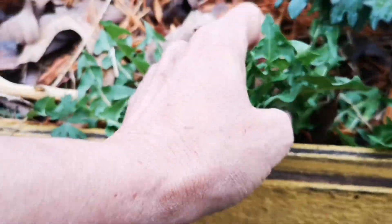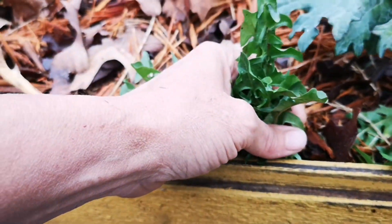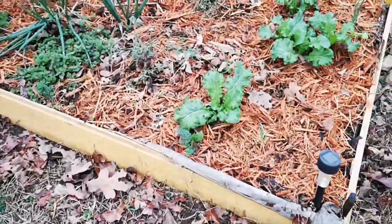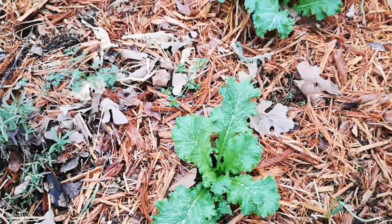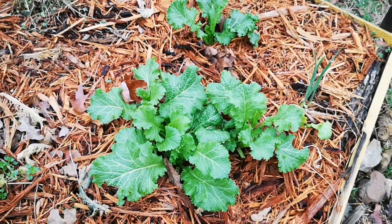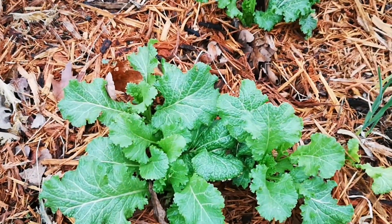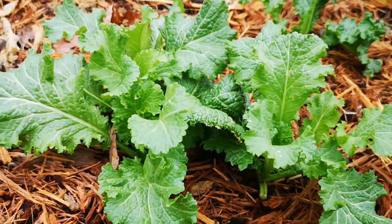Even though with dandelions you can use the root, you definitely don't want to be cutting any roots this early in the season. I also grabbed some kale, and I have some little baby mustards here. The bittercress is also part of the brassica family — specifically, bittercress is considered a wild mustard, so they're all part of the brassica family.